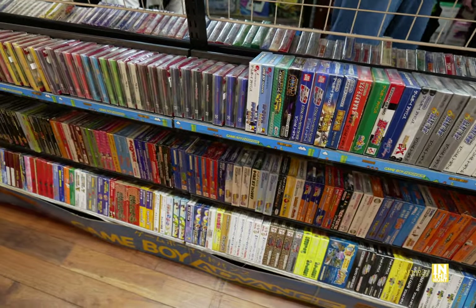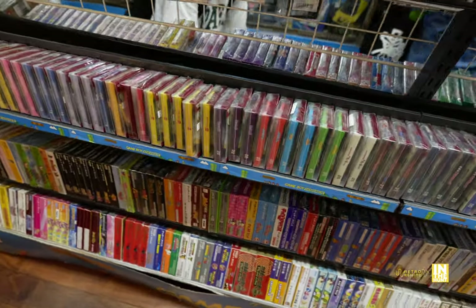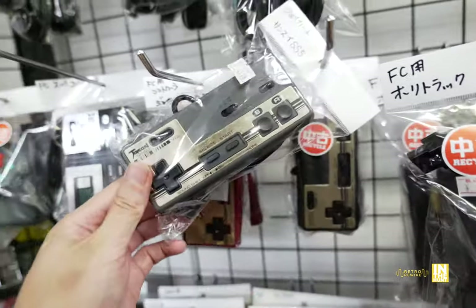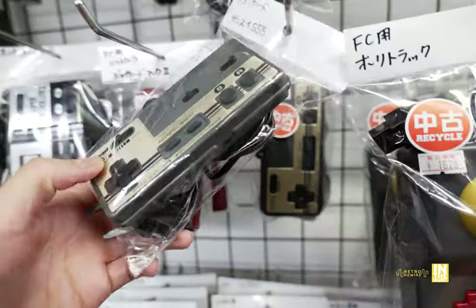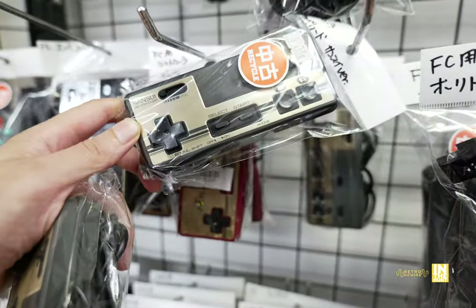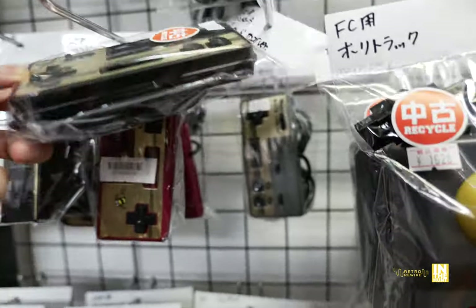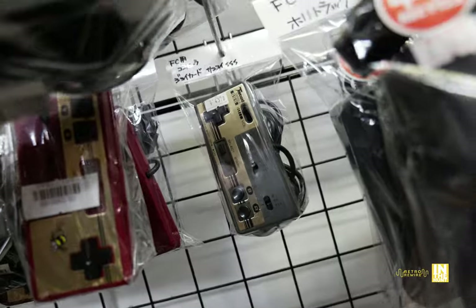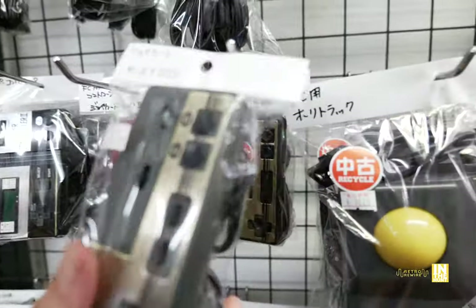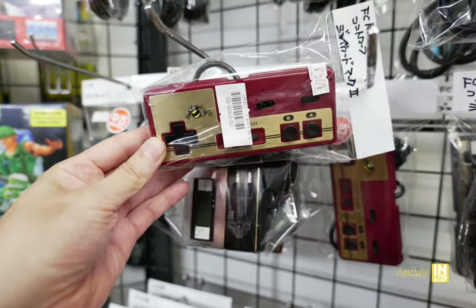Then we saw Wario Land 4 and our Game Boy Advance titles. Right now, Nintendo handhelds are just crazy priced. But look at this beautiful Sansui Joy Card controller — this is the Mark II version, which is even more beautiful. Coming in at 4,378 yen — I highly recommend that thing. This is the Mark I version; I have the Mark II. I also have the Hudson controller next to it — I got them in the junk section at a Hard Off, though they're more beat down than what you see here.